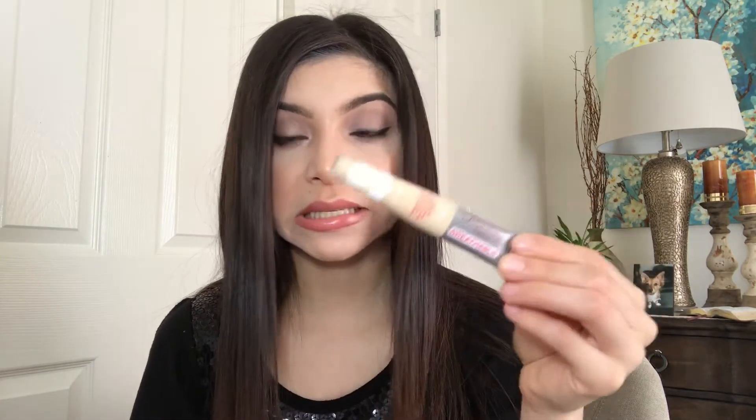Hello everybody and welcome back to my channel. In today's video I want to do a Rimmel London new products first impression and review. Their foundation — the Rimmel London Lasting Finish 24-hour breathable foundation — their concealer, their contour little palette, their eyeshadow palettes, a primer that feels absolutely amazing, and the Instafix Matte. If you want to see how this look turns out and whether these products are worth buying, just keep watching. Please like and subscribe — my name is Tali Reyes, let's get on to the video.